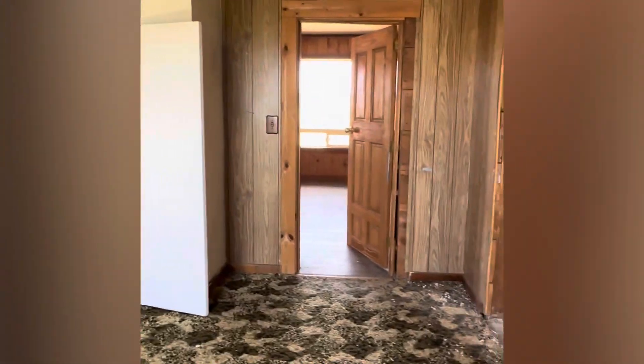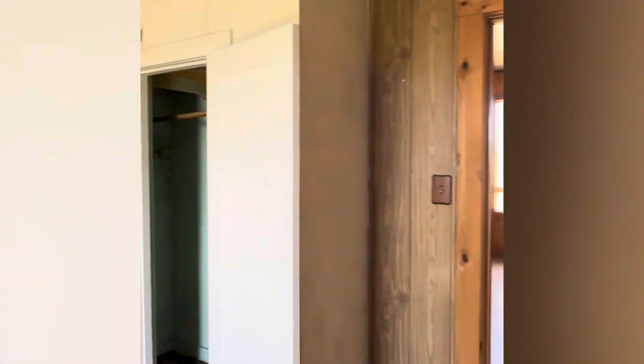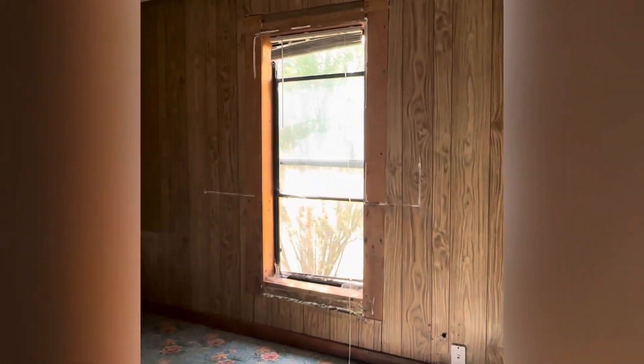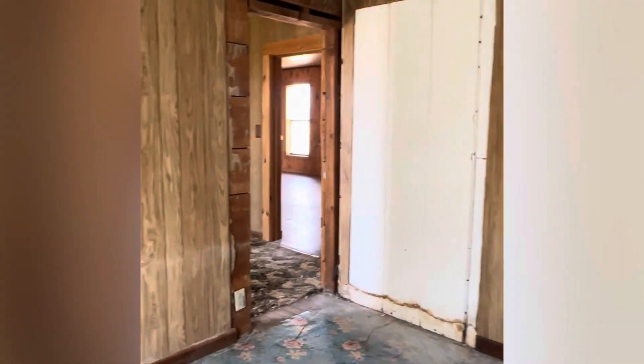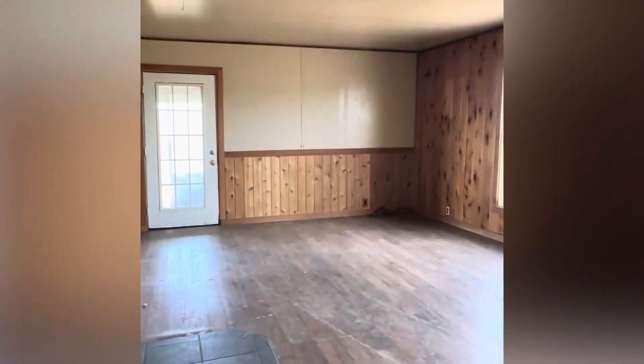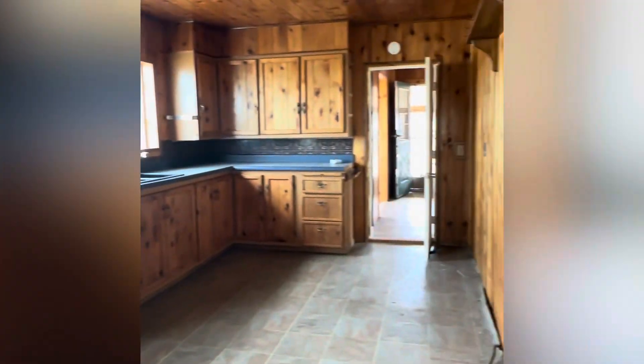Here we are in the second bedroom — again, the carpets will need replaced and it will need some love, maybe some sheetrock and drywall. The third bedroom is just off the second bedroom; it actually adjoins it and needs just as much love and attention. But you could turn this into a master bathroom and walk-in closet, making it a large master suite. With a lot of love, creativity, and some elbow grease, this place would make an amazing farm property. If you have any questions, please feel free to reach out — thanks for stopping in and watching my virtual tour.